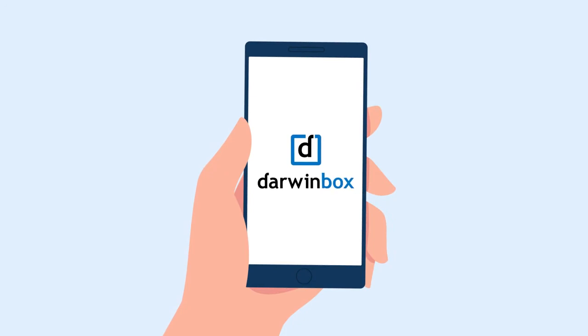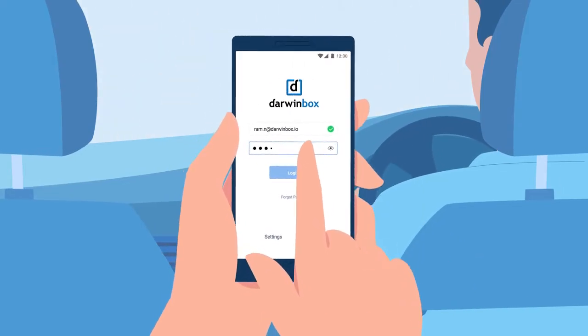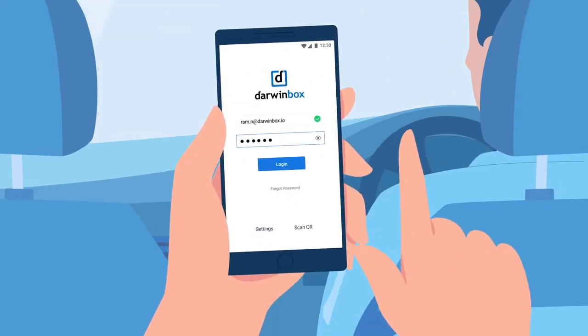DarwinBox is an HCM platform built for user adoption that is highly appealing, intuitive and mobile friendly. With our mobile application, now get work done even on the fly.